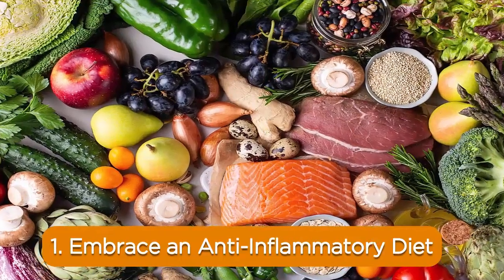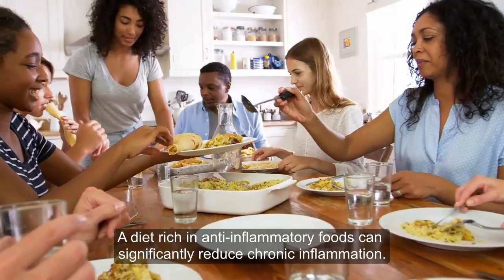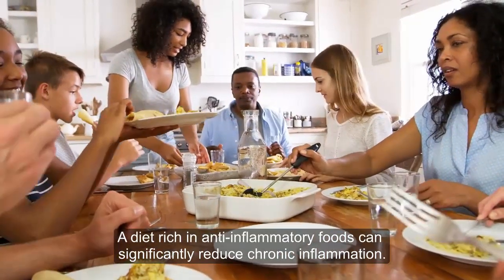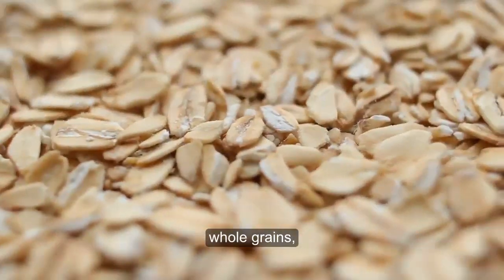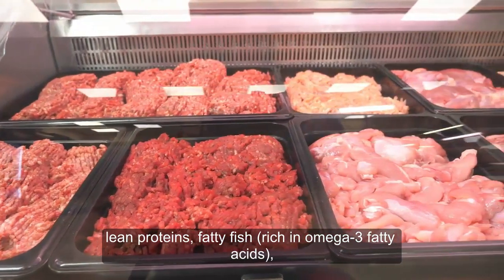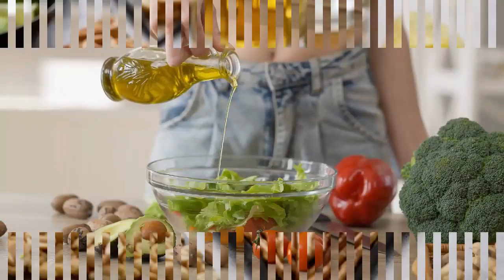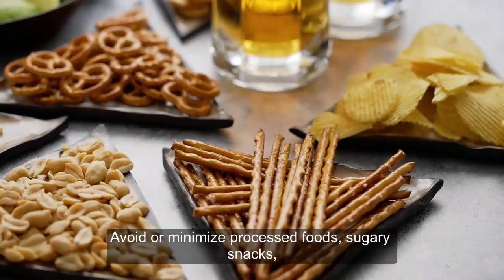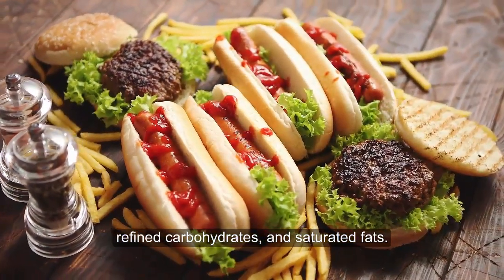1. Embrace an anti-inflammatory diet. A diet rich in anti-inflammatory foods can significantly reduce chronic inflammation. Include plenty of fruits, vegetables, whole grains, lean proteins, fatty fish rich in omega-3 fatty acids, nuts, seeds, and healthy fats like olive oil. Avoid or minimize processed foods, sugary snacks, refined carbohydrates, and saturated fats.